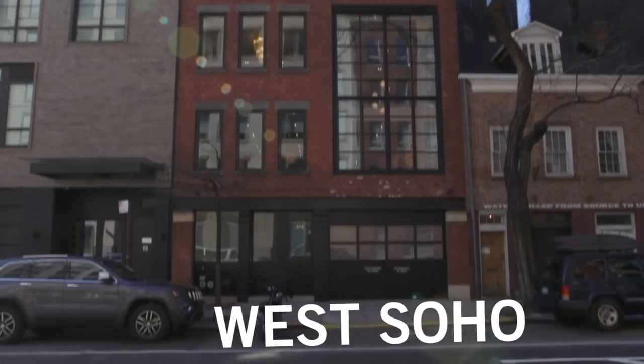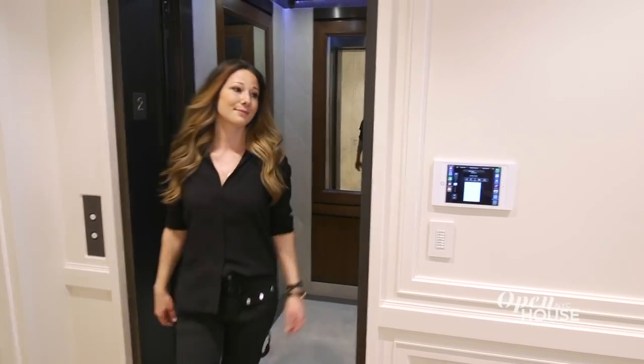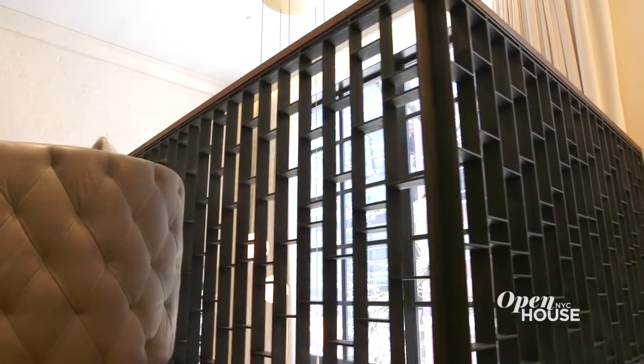Welcome back. Now we're in West Soho at a project with interiors by designer PJ Steffen. PJ used an Art Deco-inspired aesthetic with a focus on geometric patterns and curved details, but kept things modern in its layout.